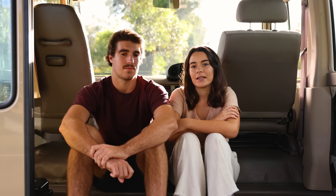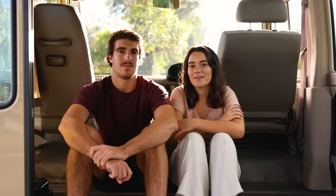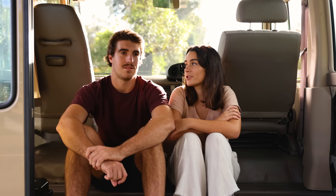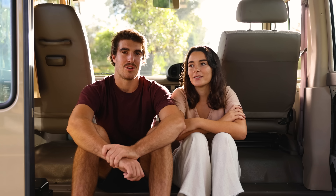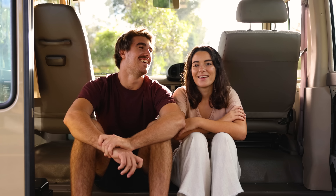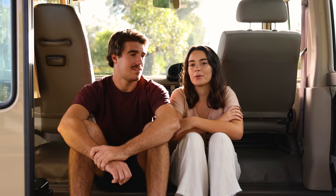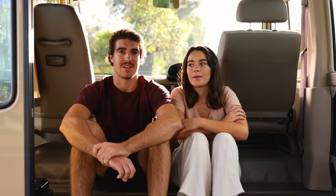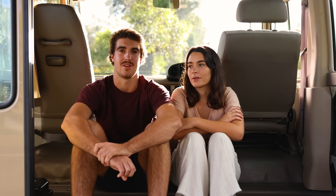We bought it off an old guy who had dreams of fitting it out with his partner and converting it into their tiny home on wheels, but I think the project just got a bit too much for him. We were lucky enough to stumble across it, and for the condition she's in, the kilometers, the color — bloody beige — especially in this climate where Coasters are just going through the roof in price, we were lucky to get her for forty-five thousand, which we think is just incredible value.